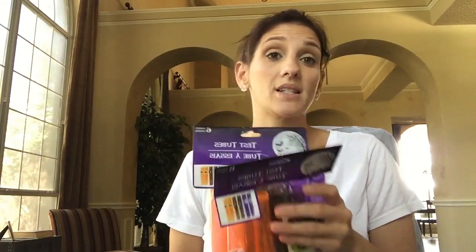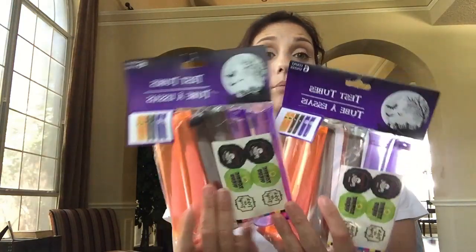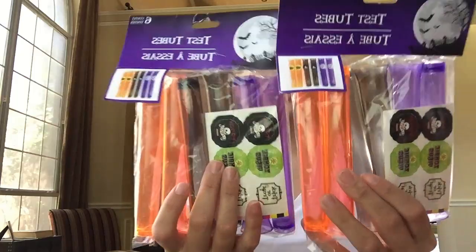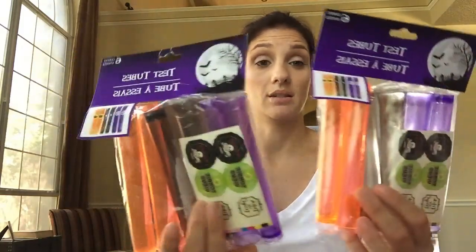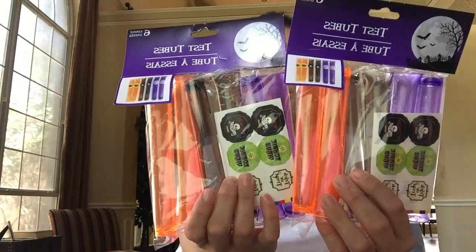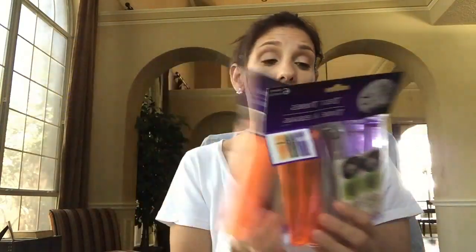This is something I'm really excited about because I have never not once seen this at the Dollar Tree - they are like Halloween test tubes. I thought this would be really cute for my witch theme, like my witch is making potions and poison. So I picked up two not really knowing what exactly I was going to do with it or if I would need two bags, but I picked up two anyway.